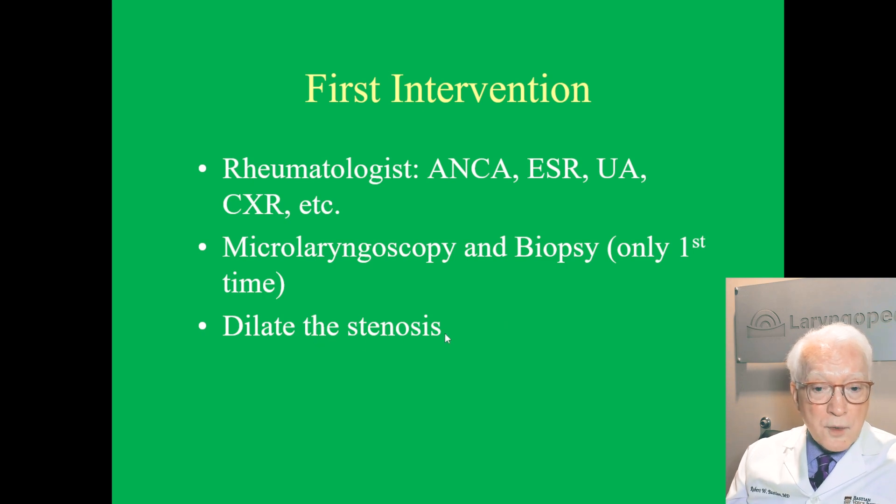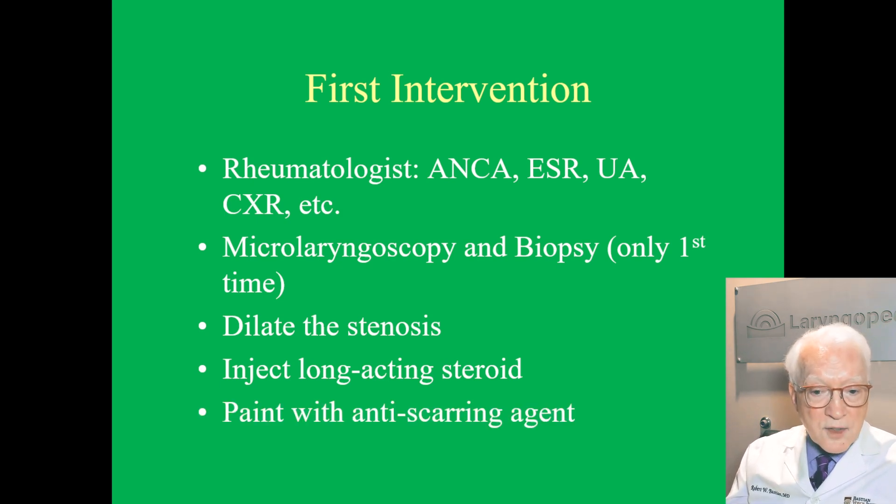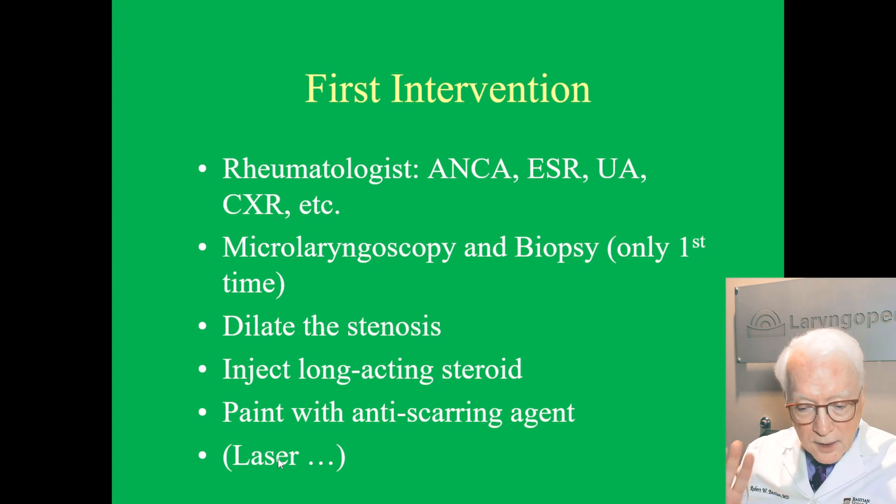Then we dilate — we have a couple of ways to do that, a balloon or some special instruments. We inject a long-acting steroid, such as one might have in a sore joint, into the lesion, and then we paint it with an anti-scarring agent. We can use the laser to remove a quadrant or a couple of quadrants — that's controversial. It's a little beyond what I want to talk about here, why we would or would not do the laser.